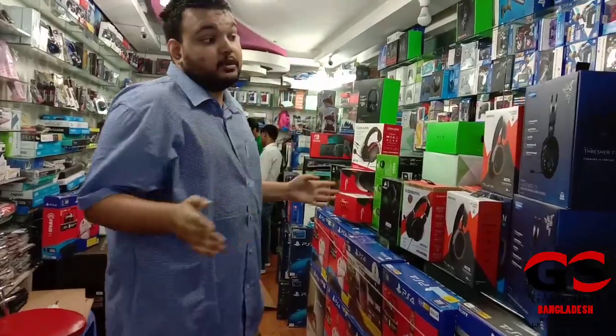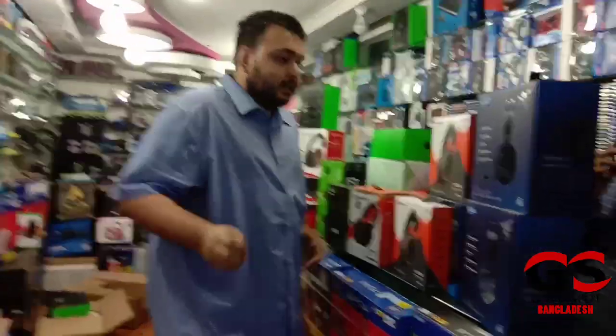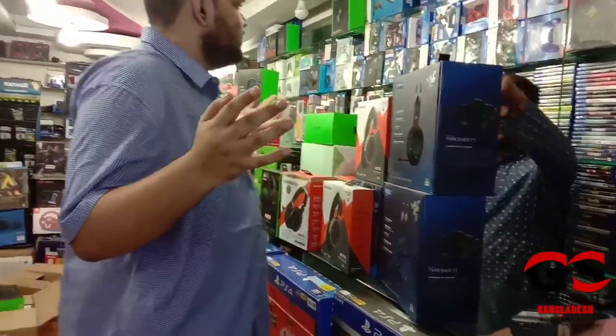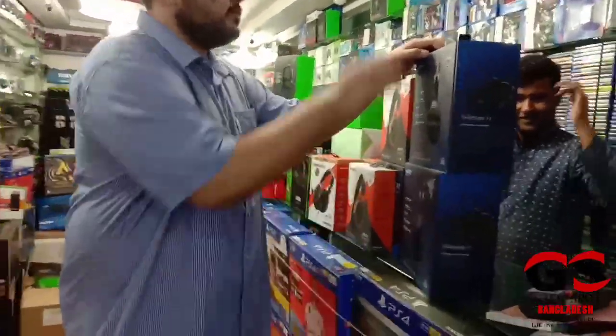I cannot decide which I am going to buy right now, but yeah, finally I just have to decide which I am going to buy. This one — I am going to buy this one.